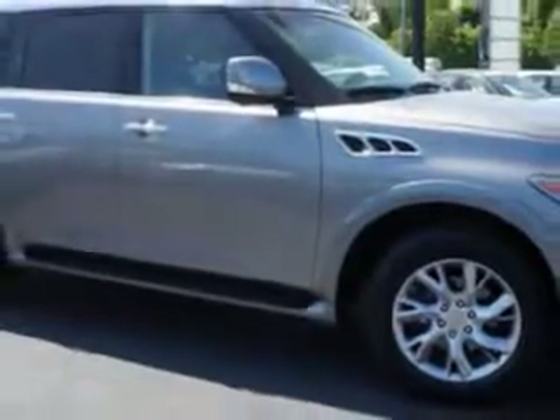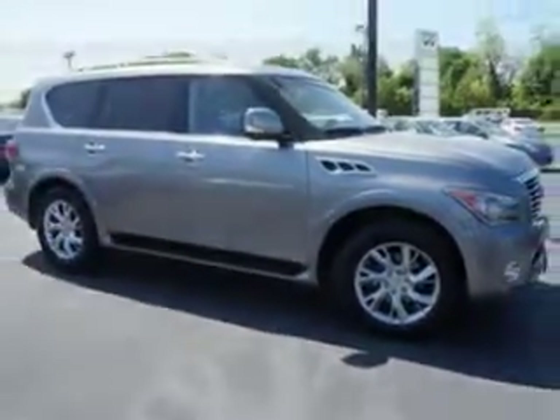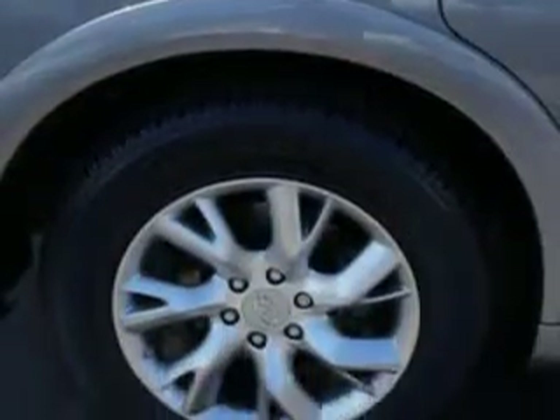Imagine driving this Mountain Sage 2011 Infiniti QX56 SUV 4x4 Nav Divide, equipped with an 8-cylinder engine and an automatic transmission.